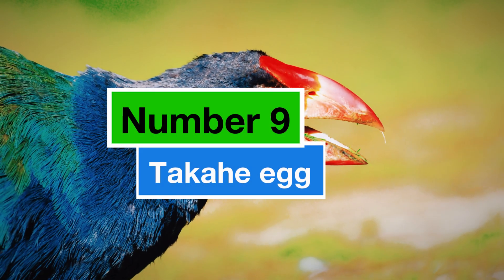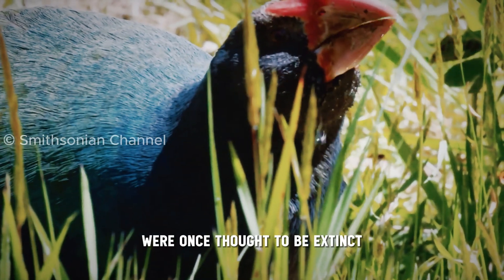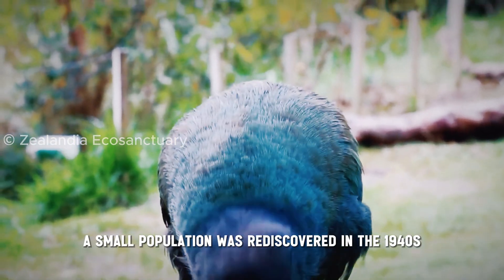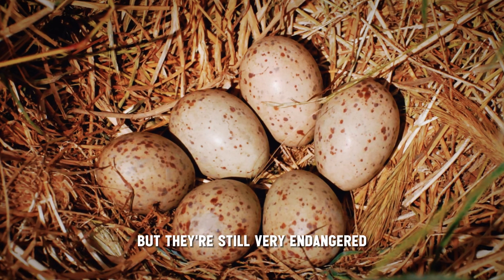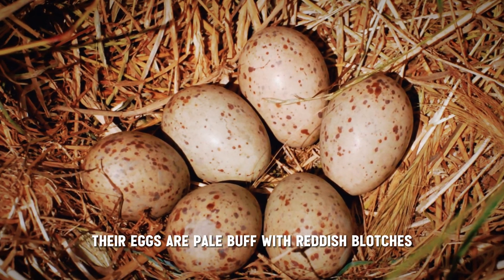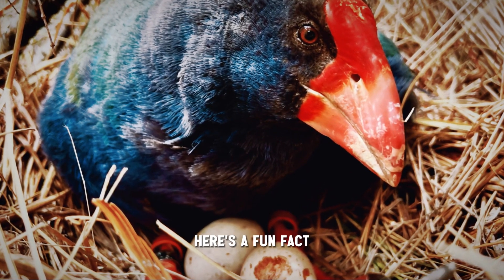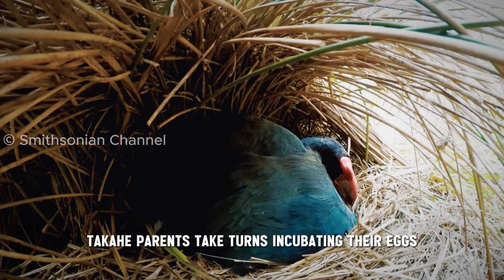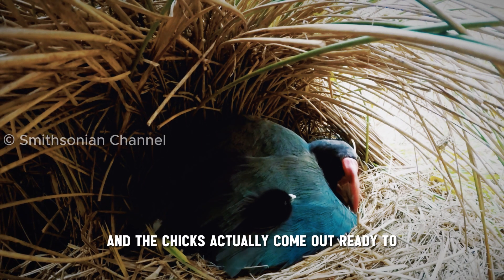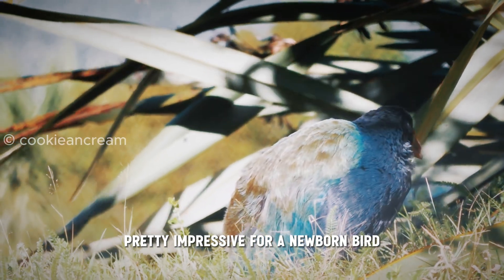Number 9: the Takahe egg. Believe it or not, these flightless birds from New Zealand were once thought to be extinct. Luckily, a small population was rediscovered in the 1940s, but they're still very endangered. Their eggs are pale buff with reddish blotches, and they typically lay one to three eggs at a time. Takahe parents take turns incubating their eggs for a whole month, and the chicks actually come out ready to run around and find food — pretty impressive for a newborn bird.